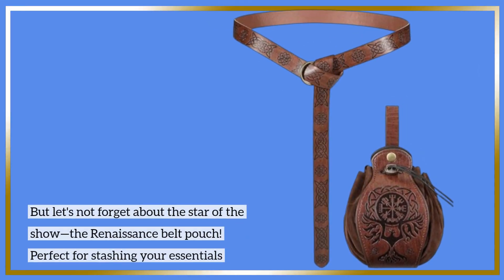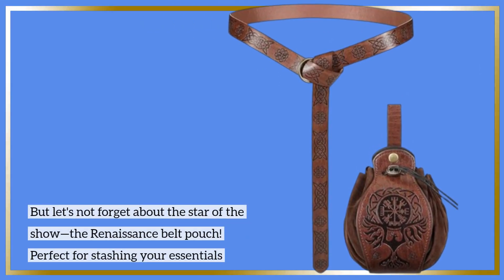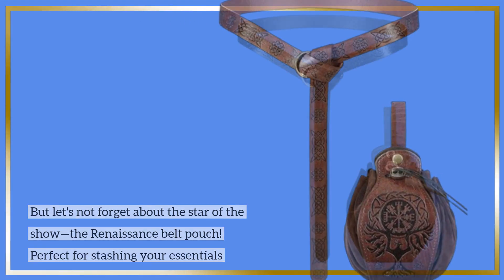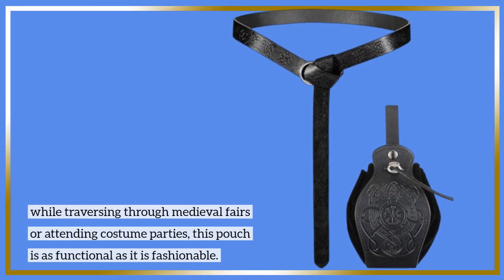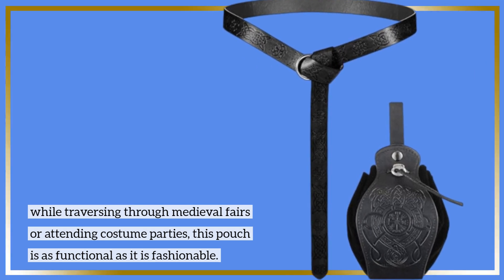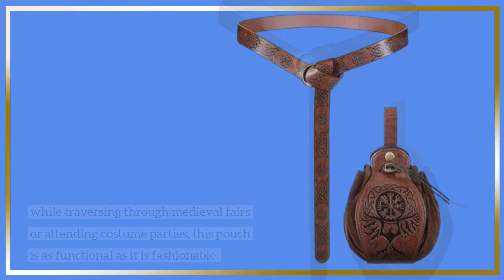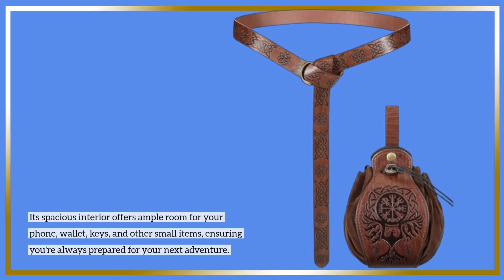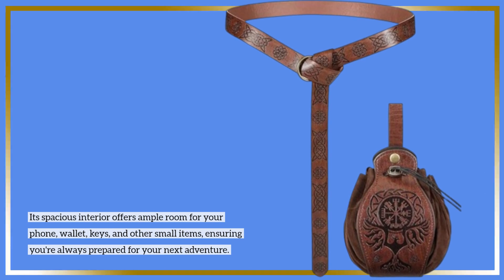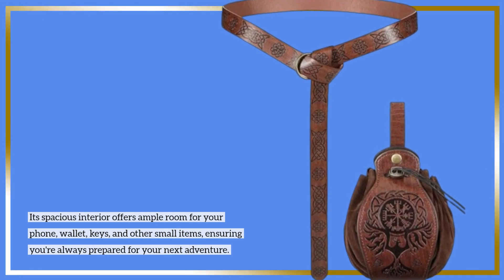But let's not forget about the star of the show — the Renaissance belt pouch. Perfect for stashing your essentials while traversing through medieval fairs or attending costume parties, this pouch is as functional as it is fashionable. Its spacious interior offers ample room for your phone, wallet, keys, and other small items, ensuring you're always prepared for your next adventure.